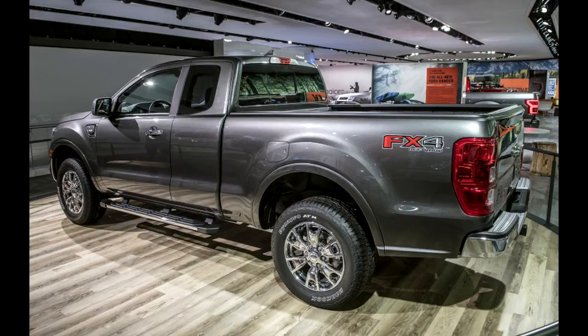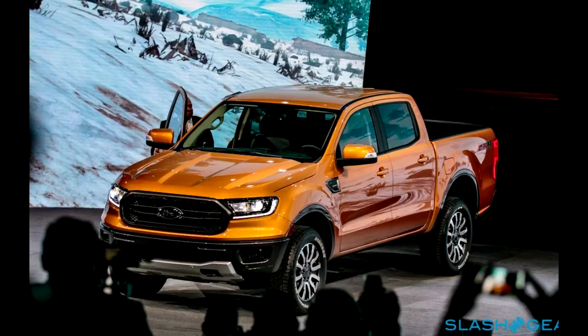The test mule's twin bar grille looks to be a downsized version of the unit found on the refreshed 2018 Ford F-150, and the same can be said of the taillights — indications that the finished product we'll soon get won't stray far from the truck seen here.